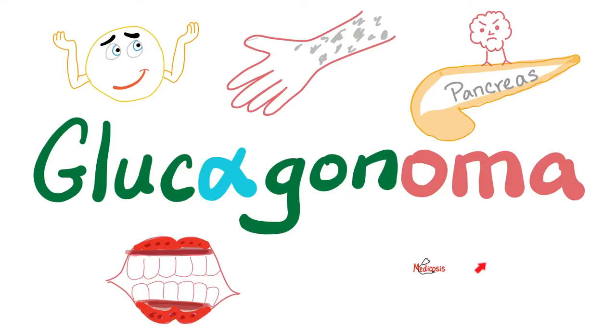Hey guys, it's Medicosis Perfectionatus, where medicine makes perfect sense, continuing our clinical biochemistry playlist.